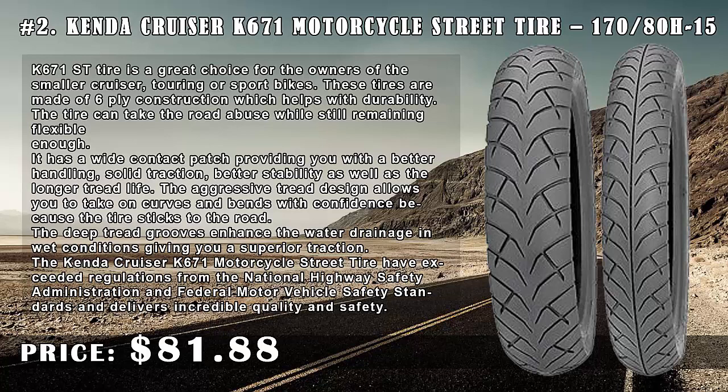Number 2: Kenda Cruiser K671 Motorcycle Street Tire 170/80 H15, price $81.88. The K671 street tire is a great choice for owners of smaller cruiser, touring, or sport bikes. These tires are made of six-ply construction which helps with durability.